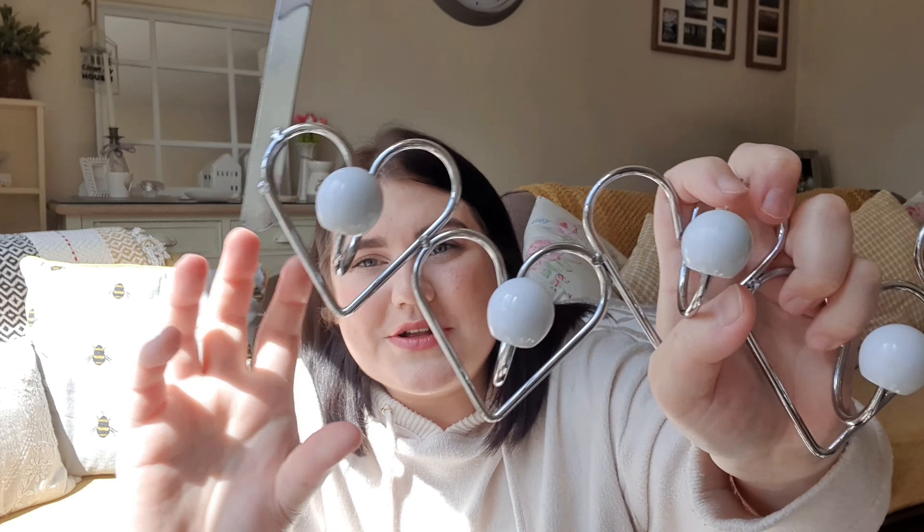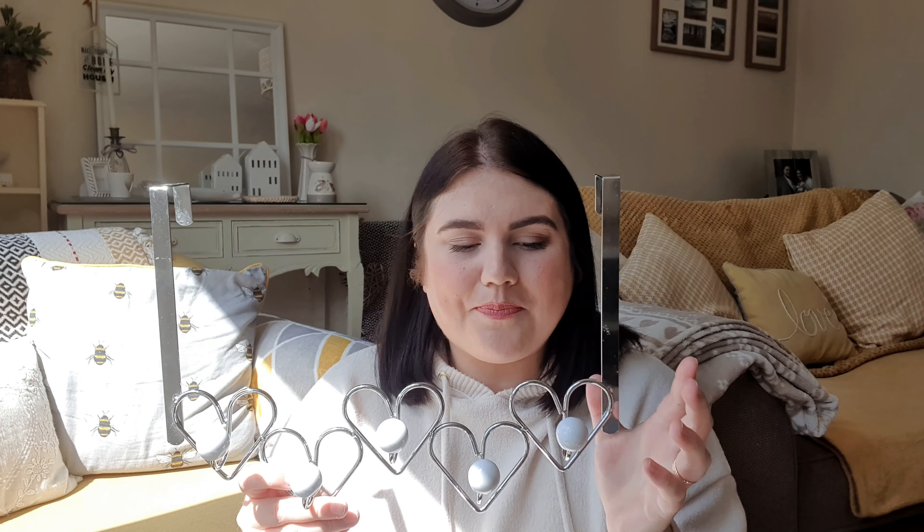The other thing I got from the animal sanctuary was this door-hanging hook thing — love hearts again, I've clearly got a thing going on here. It's for the bedroom, for my dressing area. It's really nice; I've given it a wipe and I'm going to put it on the door now. There are quite a few hooks so I can add more things if needed.